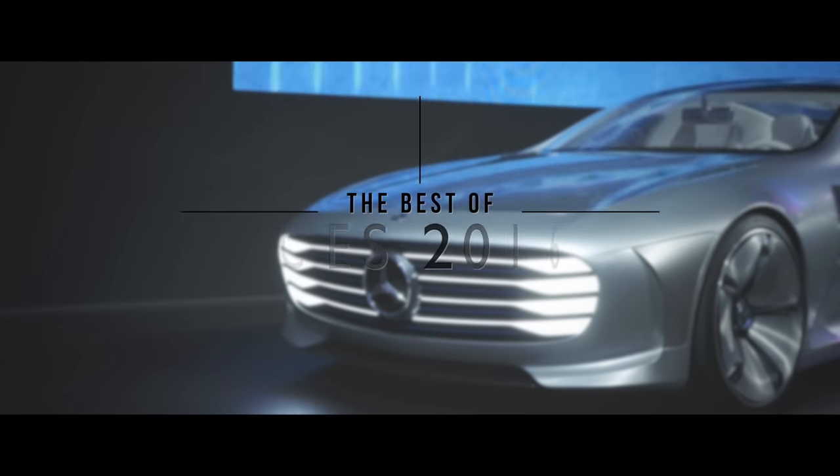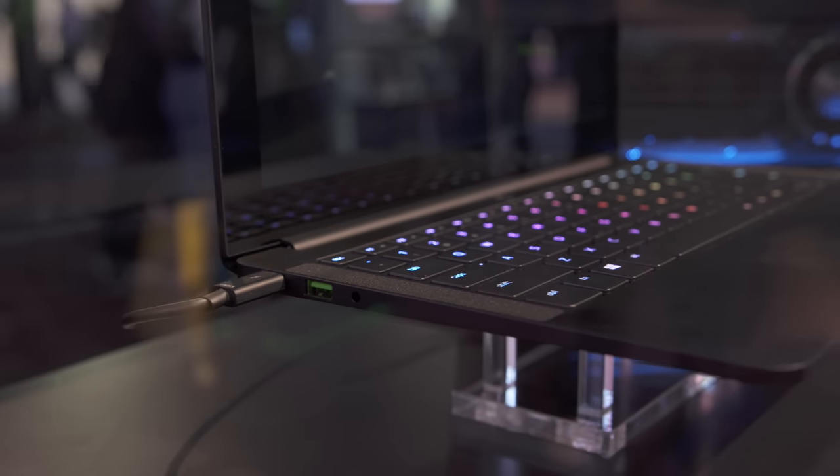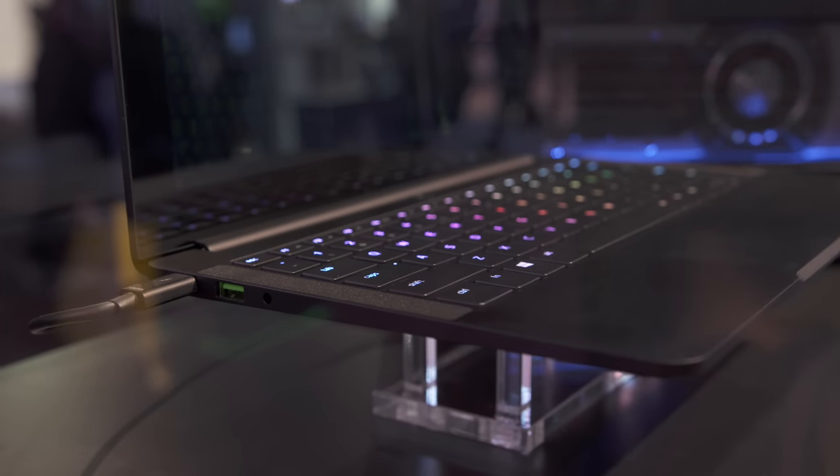Hey guys, this is Austin and here are the coolest things from CES 2016. Kicking things off is one of the big surprises of this year's show: the Razer Blade Stealth.